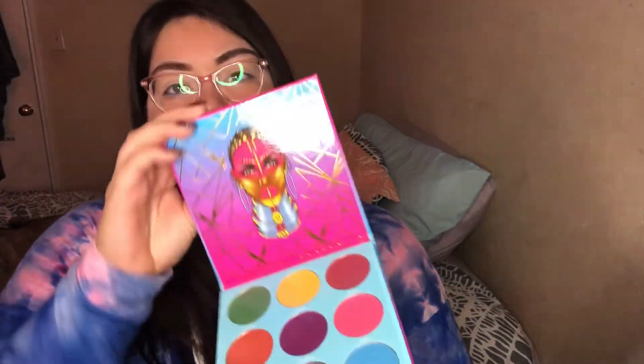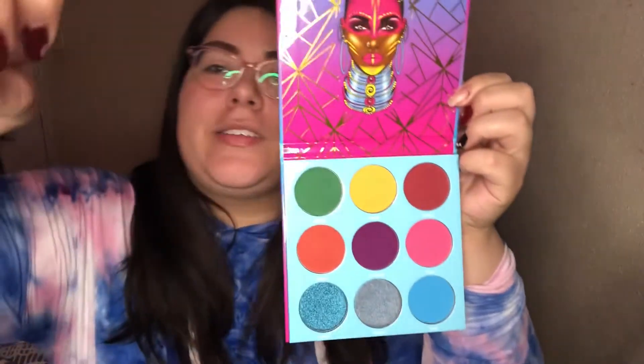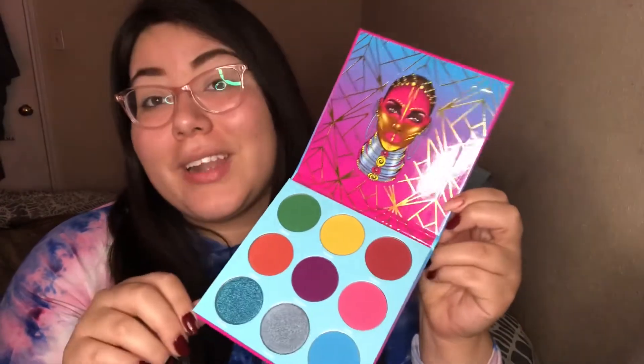We've got Juvia's Place Warrior 3. Oh, my nails look so bad. It's really pretty — let me see, it has a little paper on it. I love the packaging, the packaging is so pretty. I tried to do like an EKG design for National Heart Association Go Red Day.